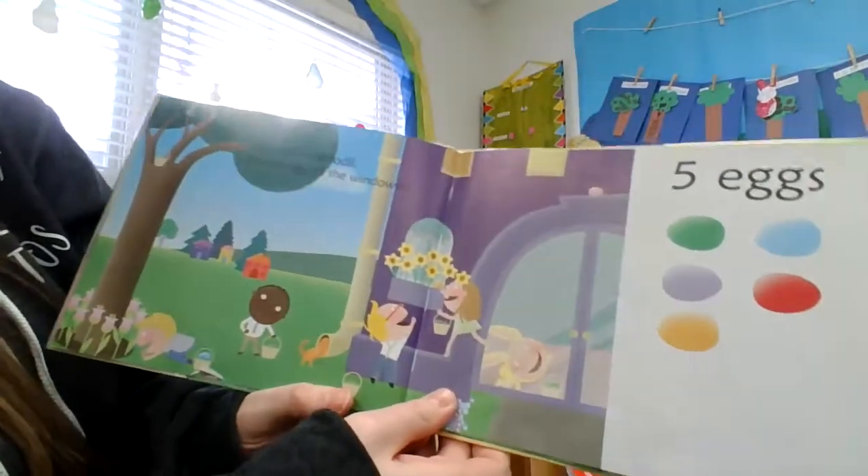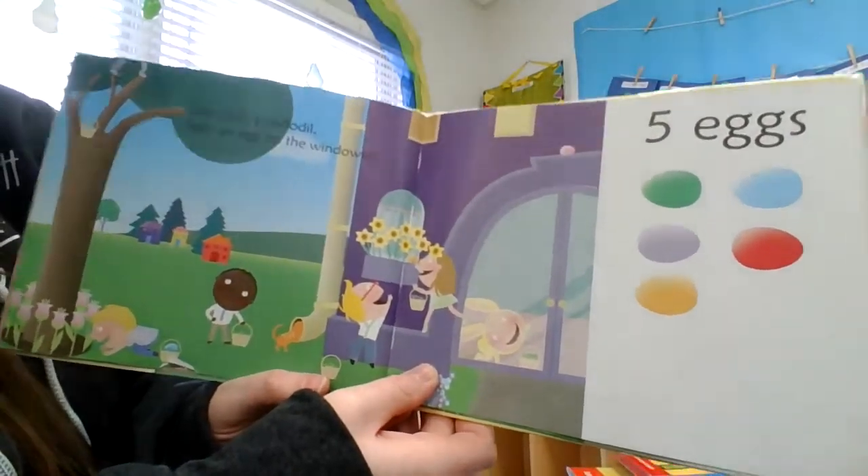Lily sniffs a daffodil, sees an egg on the windowsill. Five eggs.